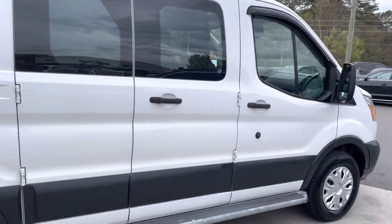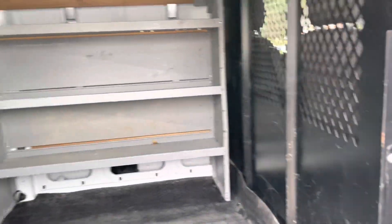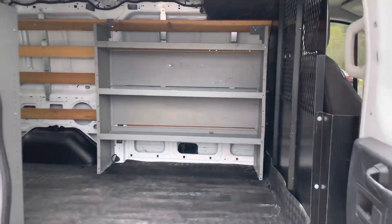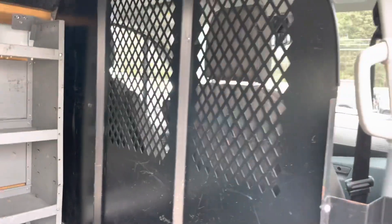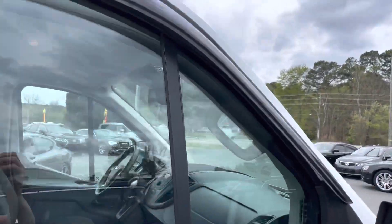That's a nice body style right there — clean, aerodynamic. Big old thing. Get yourself in there, put all your tools in there, hang your wires. Got to keep it safe.